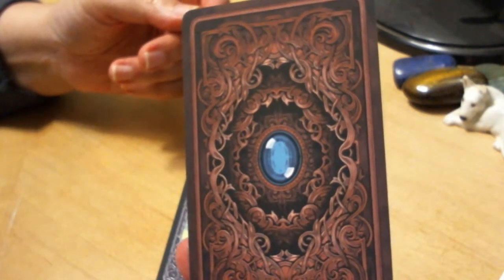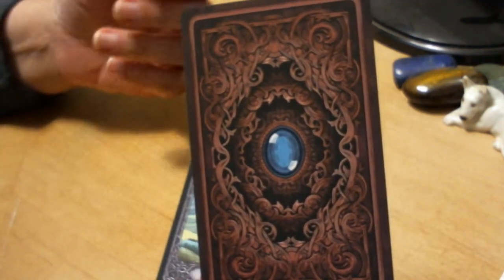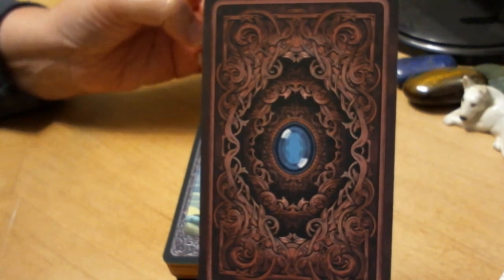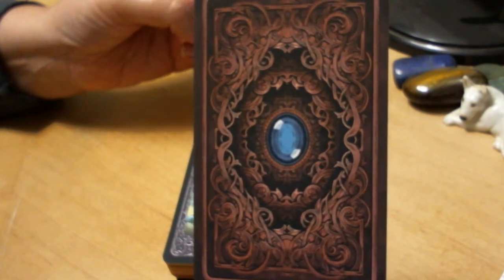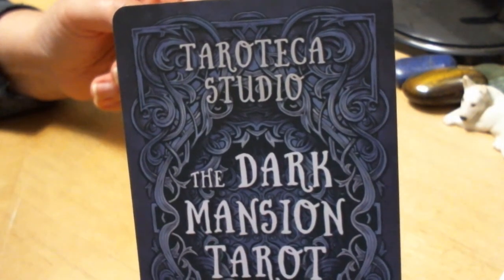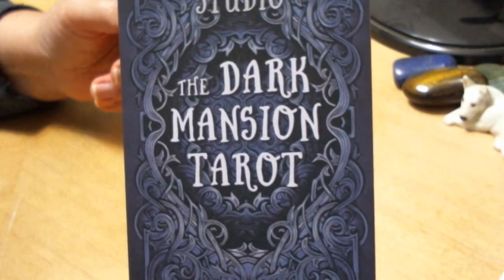This is the backing that I got — there's a choice currently on the website. I don't think I had ever heard anybody else say that this is a Polish deck. It is coming from Poland and it took maybe a full two weeks to arrive. This is an extra card, and the publisher is Taroteka — maybe it's Taroteka Studio — the Dark Mansion Tarot.